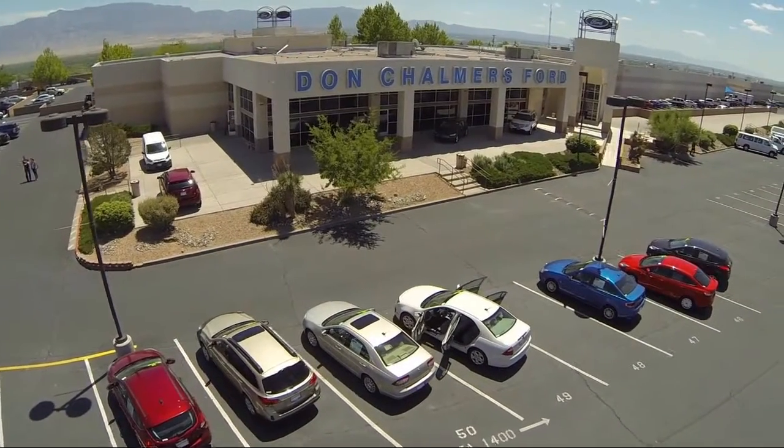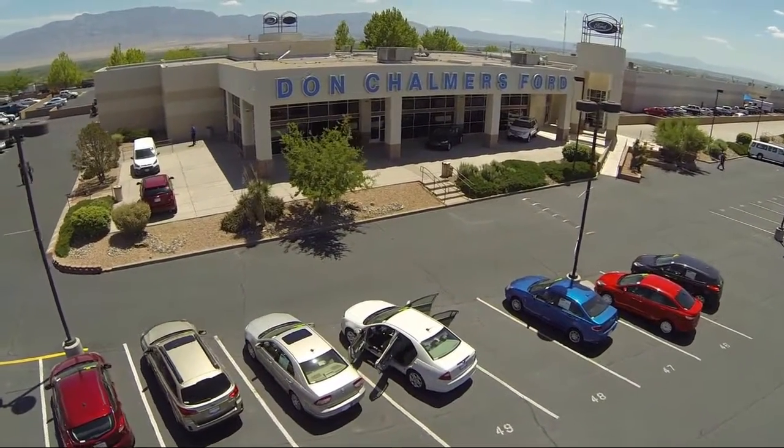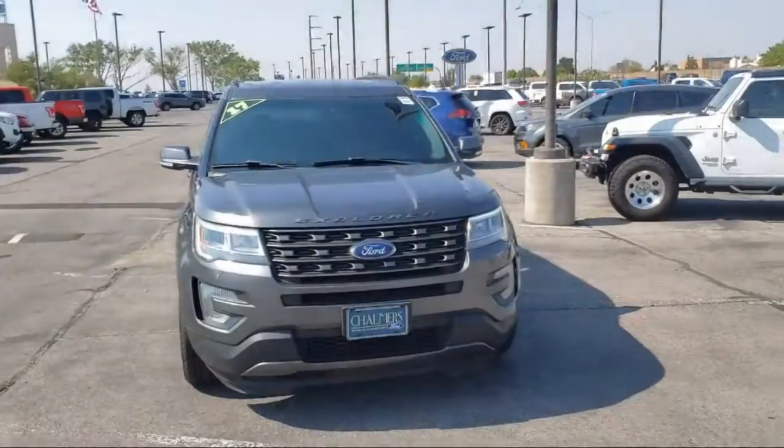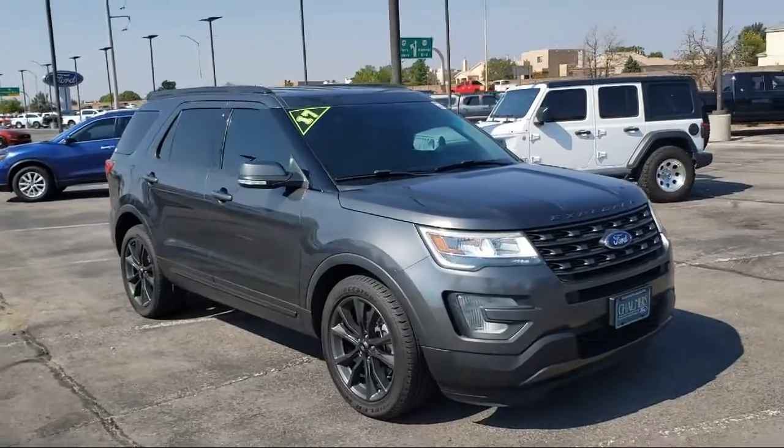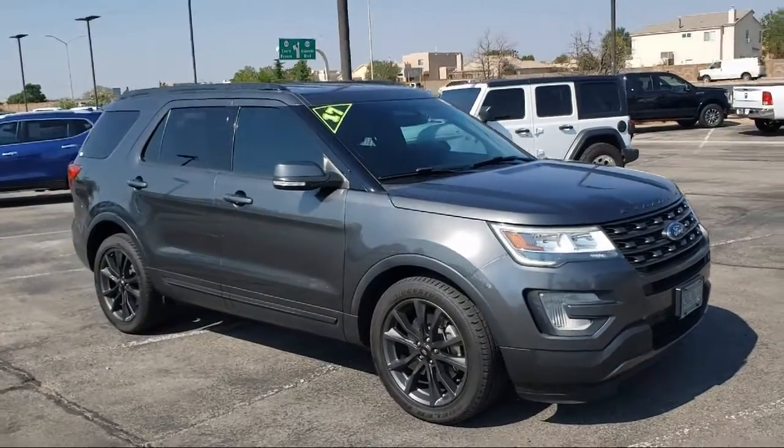Welcome to Don Chalmers Ford, and here's a look at another one of our vehicles from our great selection. It comes equipped with blind spot information system, split fold-down rear seat, and XLT sport appearance package.